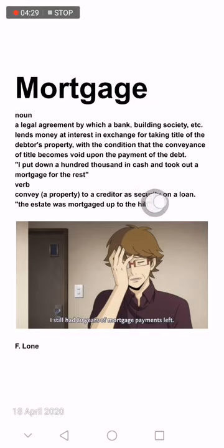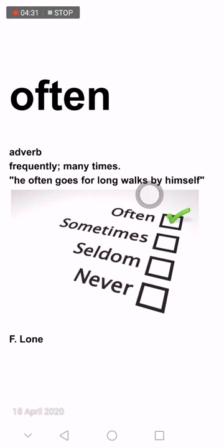The next word is 'often' — it's an adverb meaning frequently or many times. For example, 'He often goes for long walks by himself.' Antonyms of 'often' are 'sometimes', 'seldom', or 'never'.